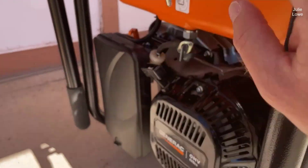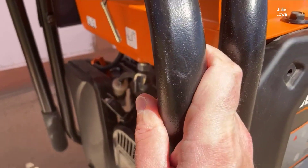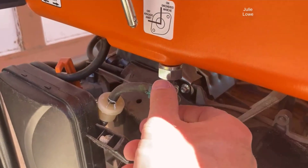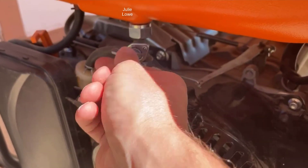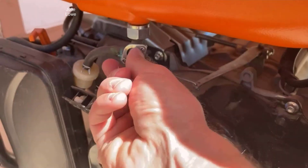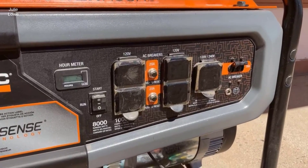Its portable design, complete with heavy-duty wheels, makes it easy to transport, making it an ideal choice for camping trips and other outdoor activities. Backed by Generac's trusted reputation for reliable power solutions, this portable gas generator is a dependable and versatile generator ready to meet your power needs.